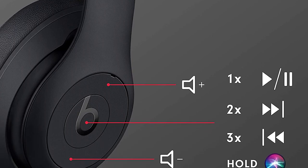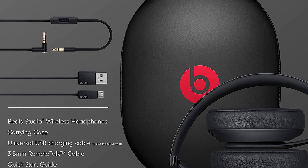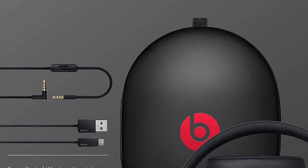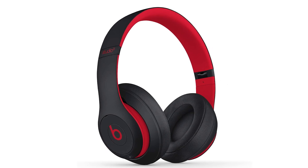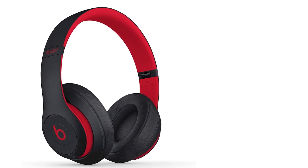This isn't a deal-breaker, but for a fairly premium price it is a little disappointing. Still, they're a good match for iPhones missing the 3.5mm jack — in fact, you can pair them with any smartphone via Bluetooth. The Studio 3s are available in multiple colors including red, matte black, white, porcelain rose, blue, and shadow gray.